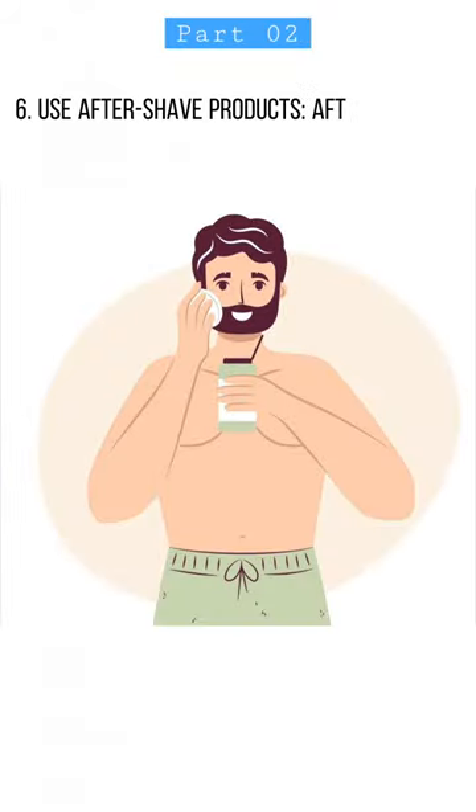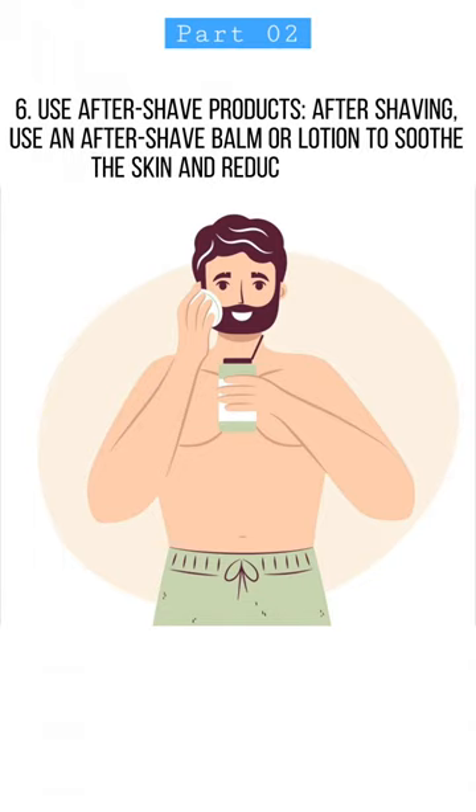6. Use aftershave products after shaving. Use an aftershave balm or lotion to soothe the skin and reduce redness.